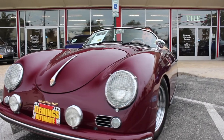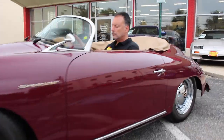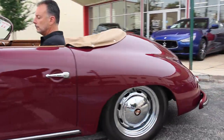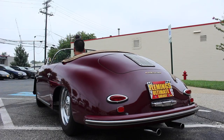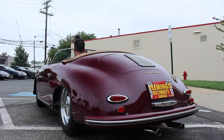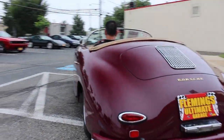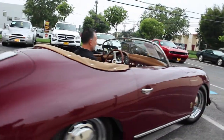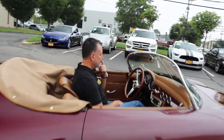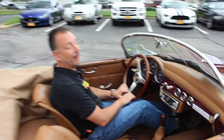Let's get started! How's the interior look on this, Rich? Looks just like it did when James Dean drove it. Minus the CD player, right? Minus the CD player.